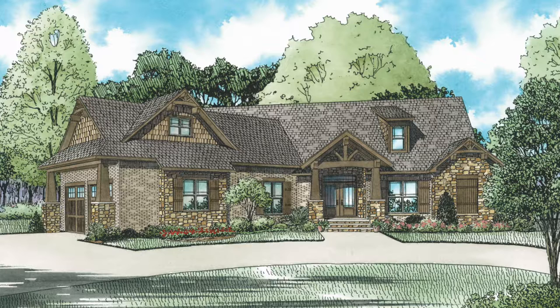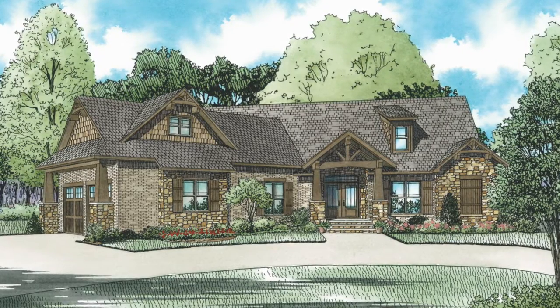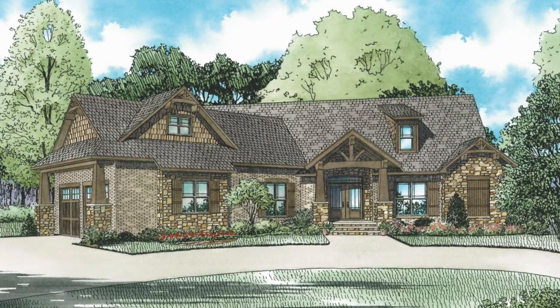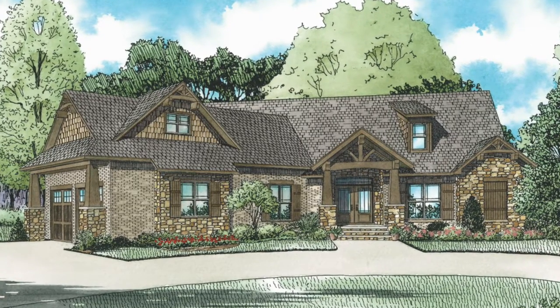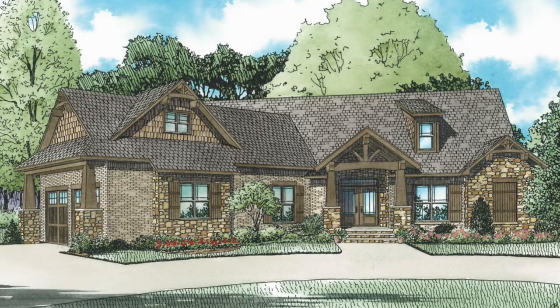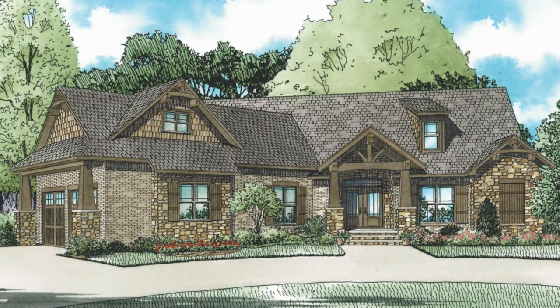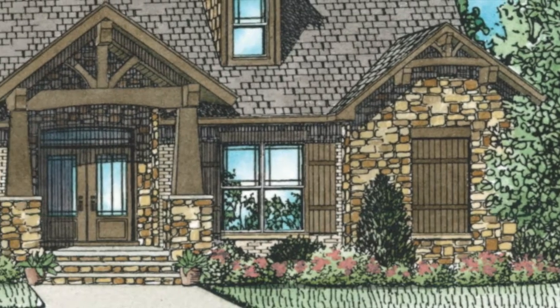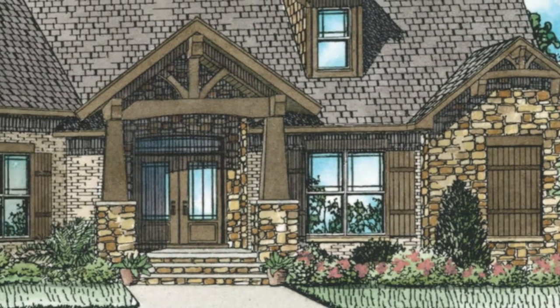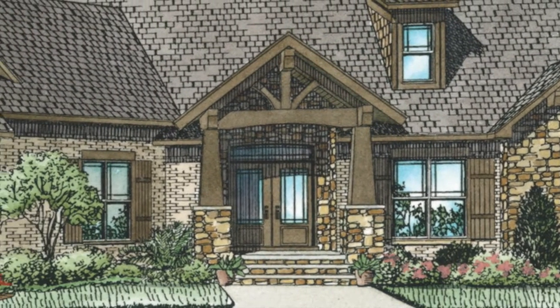Today I will take you through NDG 1470 Ouachita Falls. This beautiful home offers a total living space of 2,199 square feet and features three bedrooms and two and a half baths. This home blends rustic and traditional styles for the ultimate in charm and style.